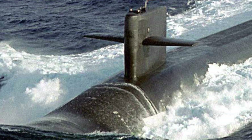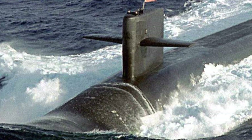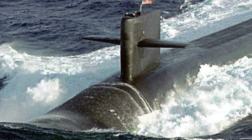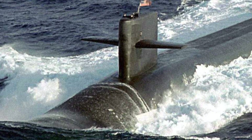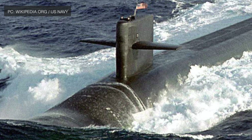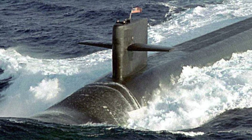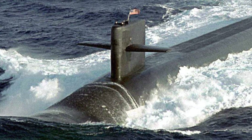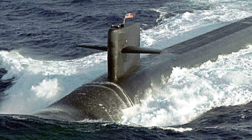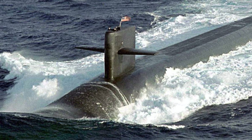Trident II was originally designed to operate until 2024, but went through a life extension program enabling operation until the 2040s. Currently they are deployed in U.S. Ohio-class and United Kingdom Vanguard-class SSBNs, and will also be deployed in the upcoming U.S. Columbia-class and U.K. Dreadnought-class SSBNs until a new missile is developed. Strategic missiles like Trident II are tested regularly to examine their reliability, accuracy, and readiness.